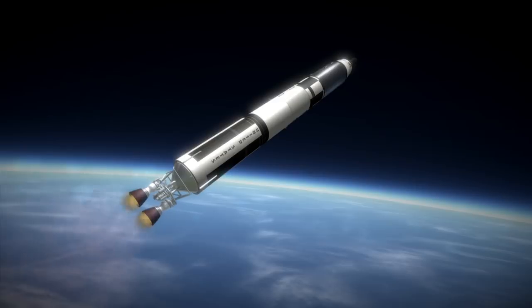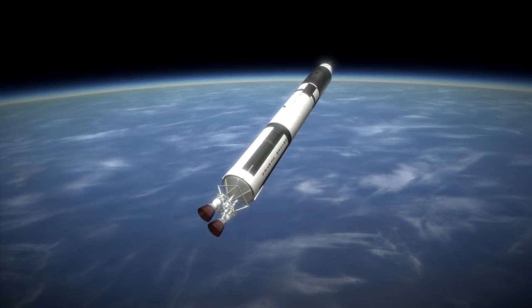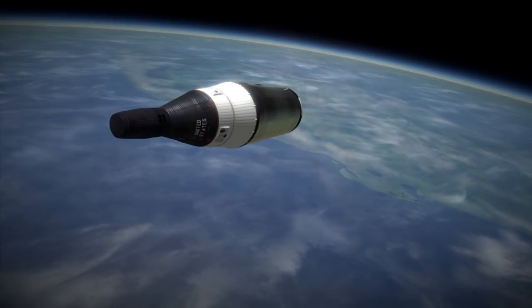However, with Soviet cosmonaut Alexei Leonov performing the first EVA — the first spacewalk — on the Voskhod 2 mission three months earlier, NASA decided to speed up its timeline and have Ed White perform the first American EVA on this mission.